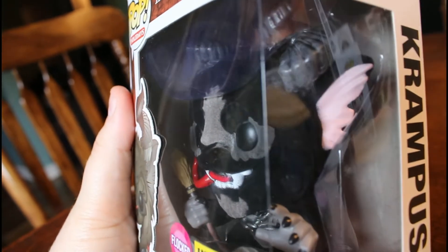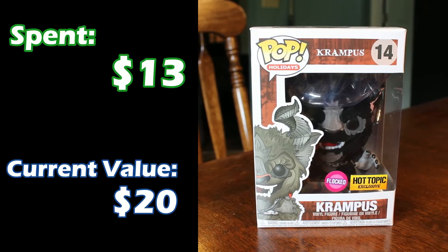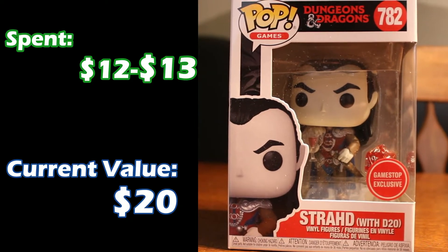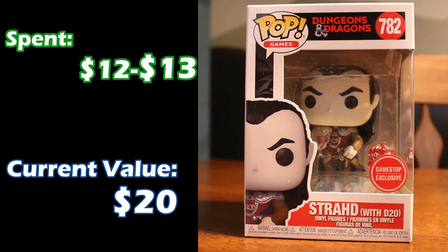Next up, for those of you that know Scandinavian folklore and the history of Christmas, we've got Krampus — the evil Santa Claus. He's actually furry, which is very strange. Krampus was a little bit more expensive; I think I spent about $13 on him, but he's up to $20 in value. Next up from the Dungeons and Dragons collection we have Strahd, which comes with a little d20. I think he was $12 or $13, but he is up to $20 in value as well.